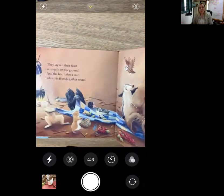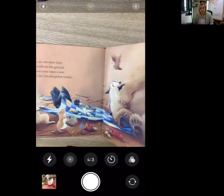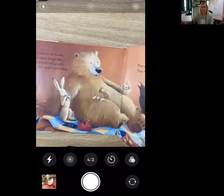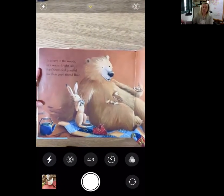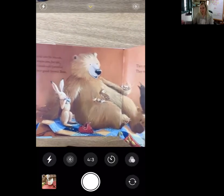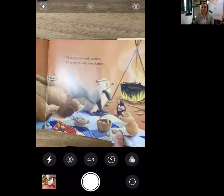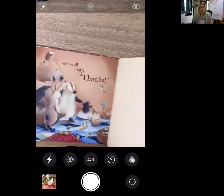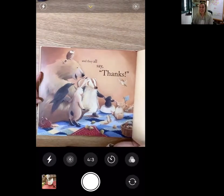They lay out their feast on a quilt on the ground and the bear takes a seat while his friends gather around. In a cave in the woods, in a warm, bright lair, the friends feel grateful for their good friend bear. They pass around platters, they tweet and they chatter, and they all say thanks.